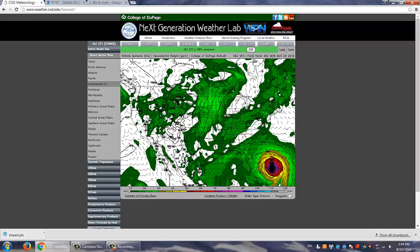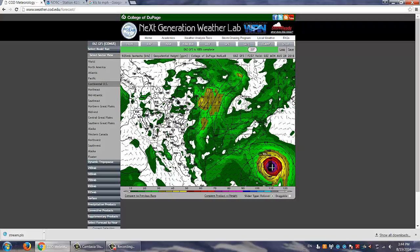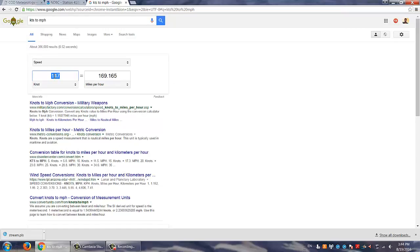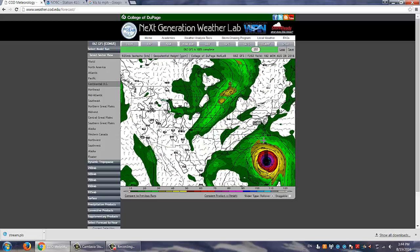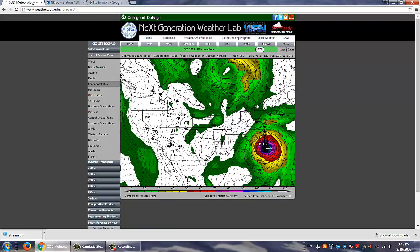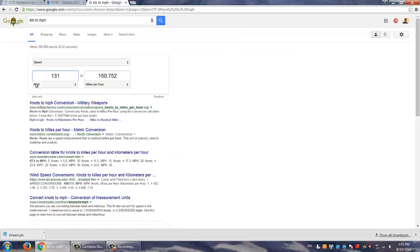Three hours later, now it's down to 136 knots — still Category 5. Going through the eyewall replacement cycle, now it's down to 131 knots but still high Category 4. Twelve hours later it's weakening a little bit — 121 knots winds off the coast of South Carolina, 140 mile-an-hour hurricane.